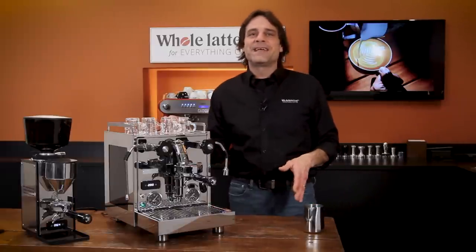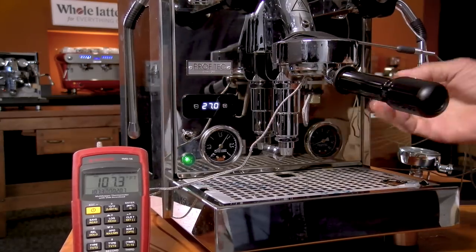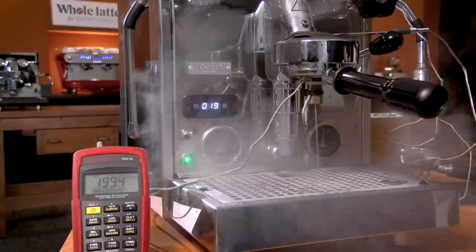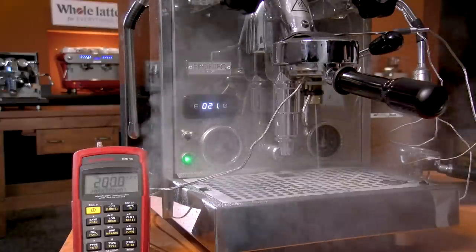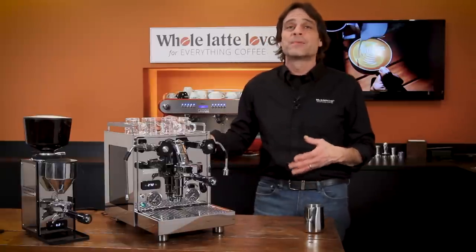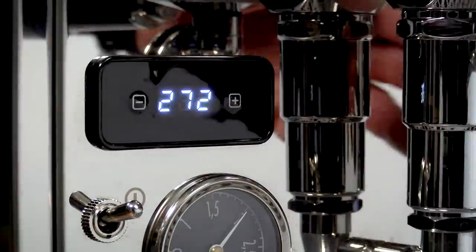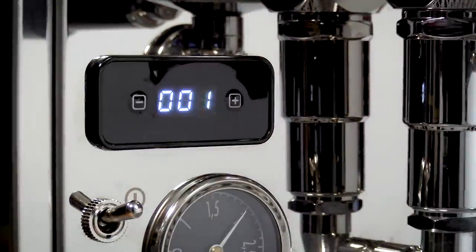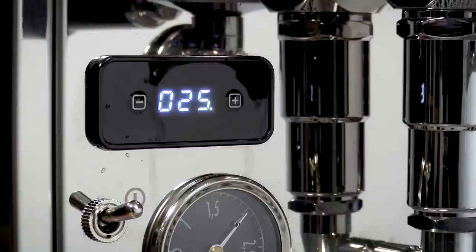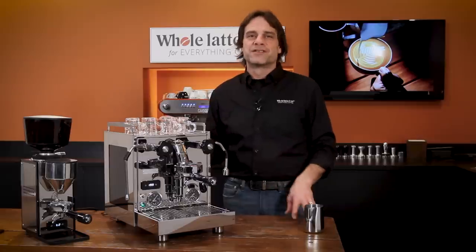As a dual-boiler PID machine with E61 Thermosiphon Group, brew temperatures are very stable and accurate. In testing with a SCACE device, brew temps consistently match the temperature set on the PID. The Pro 600 also has some extended capabilities accessed via the PID control panel. First is a shot timer — when the pump comes on, the timer starts automatically; when you stop an extraction, it stops and holds the time for about five seconds.